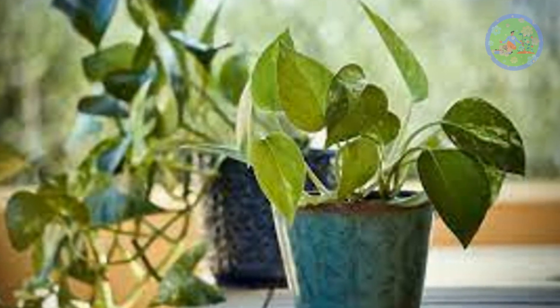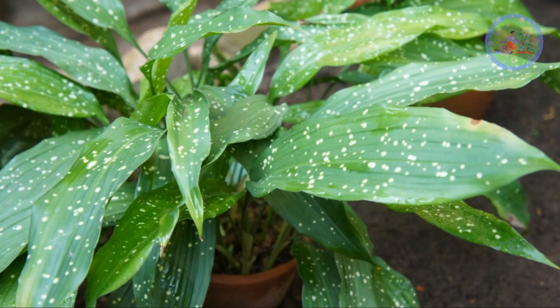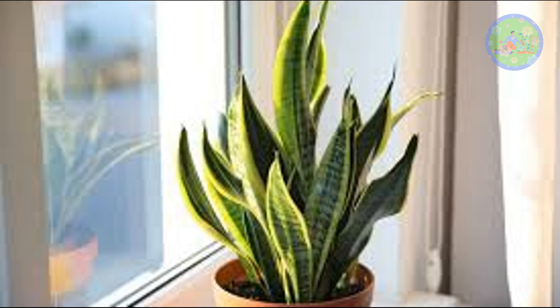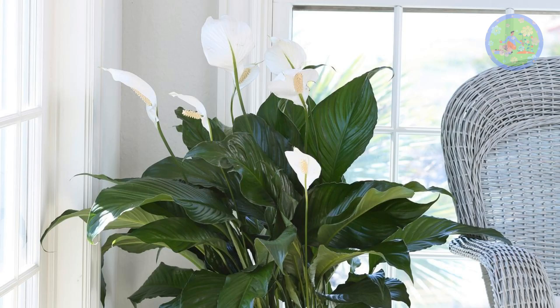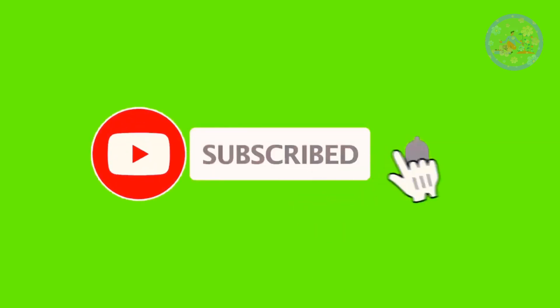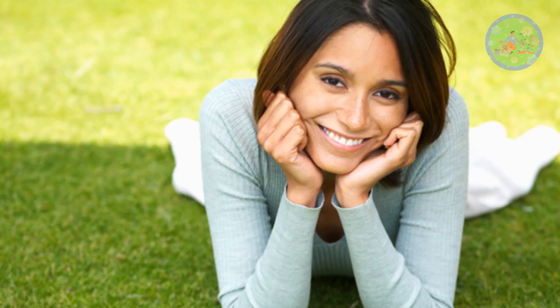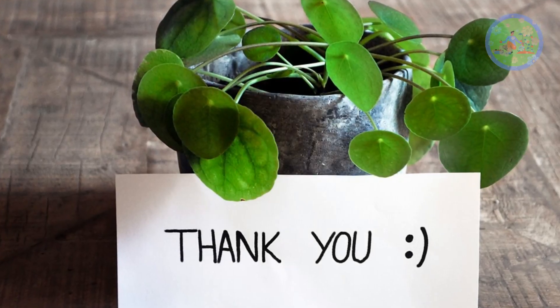Apart from these top 10 super hardy plants, you may also consider golden pothos, English ivy, cast iron plant, kalanchoe, snake plant, dracaena dragon tree, corn plant, peace lily, and more. If you found this video useful, give it a like and share it with your friends who love gardening. Subscribe to this channel to get informative videos on gardening regularly. See you soon with a new video on a new topic. God bless you and thanks for your time.